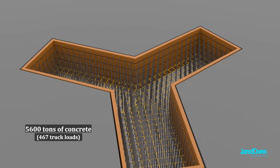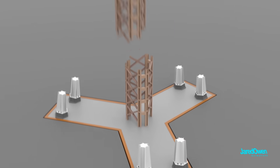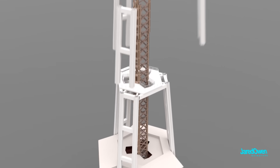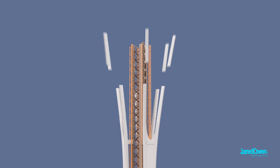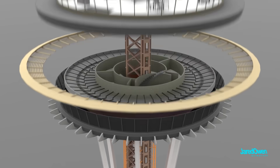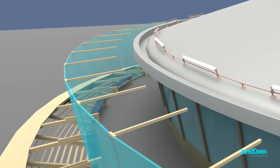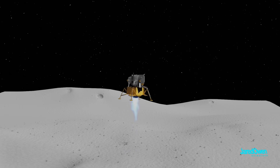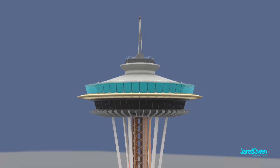They poured 5,600 tons of concrete. This meant that when the tower was finished, the center of gravity would be underground. Construction finished just in time for the opening of the World's Fair. You have to remember that the 1960s was the Space Race, which eventually led to the first astronauts landing on the moon. The general public had their sights on the future and on space travel. This is why the top of the Space Needle is made to look like a flying saucer.